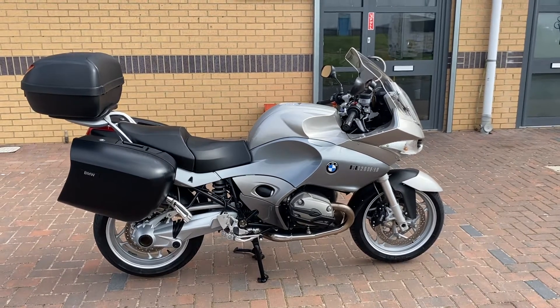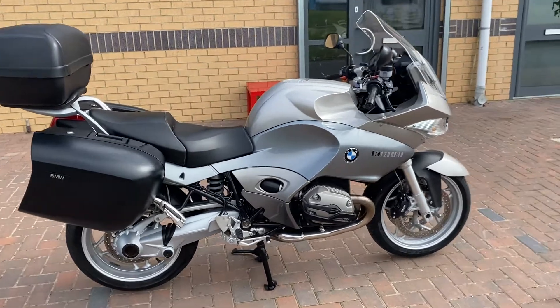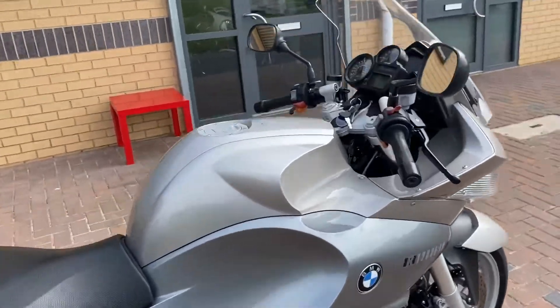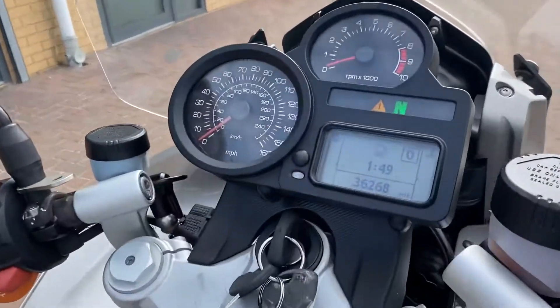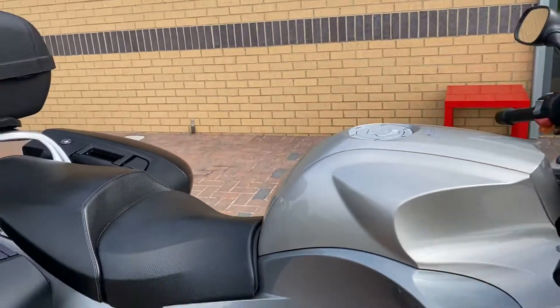We have here a BMW R1200ST ABS model. It's an 05 on a 05. That's 36,268 miles on the clock. It's a very nice bike this.